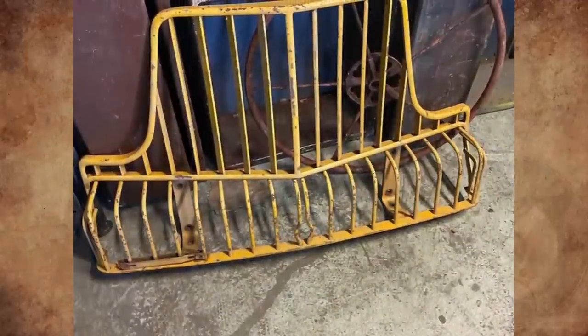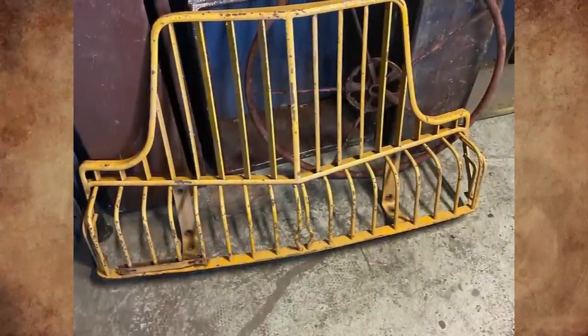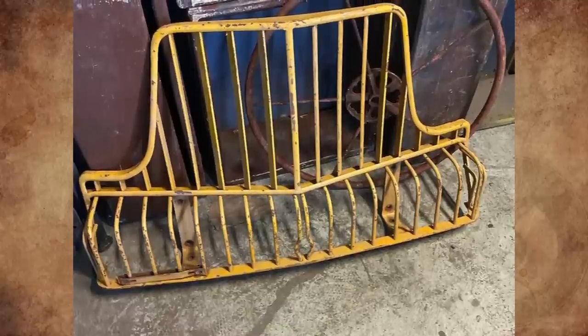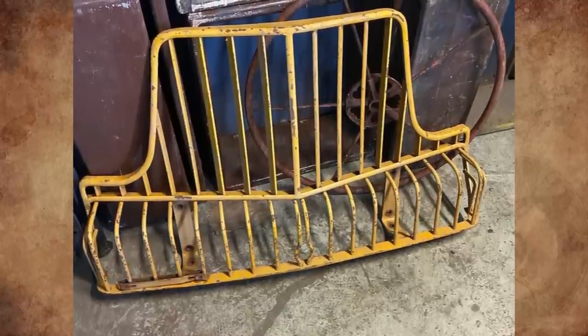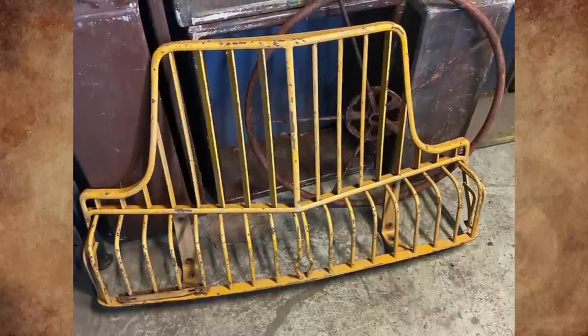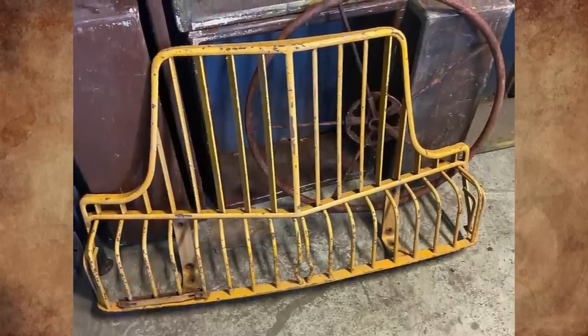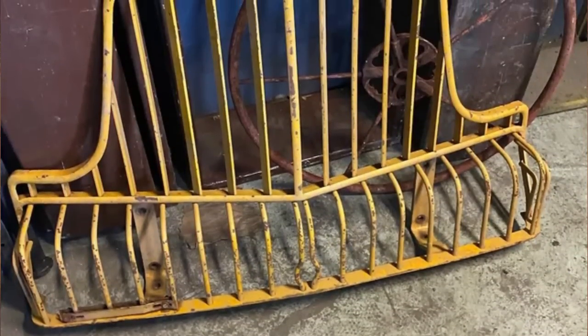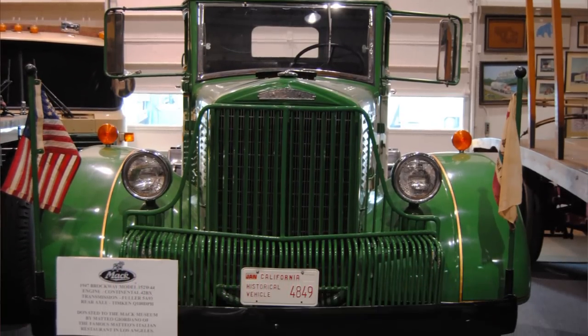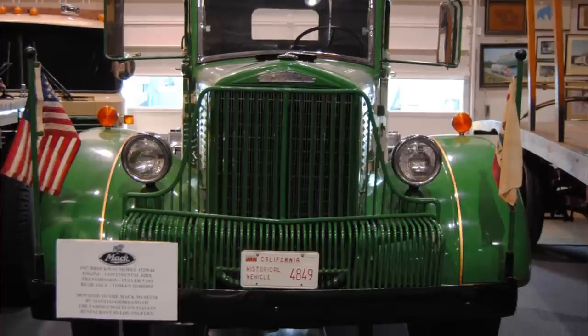What is this cast iron thing with vertical bars and some mounting holes on the back? A friend found this and thinks it was attached to some sort of vehicle, but searching for vintage vehicle grills hasn't yielded any results. It appears to be the grill of a Brockway truck, 1953 model. Brockway stopped making trucks in 1977.